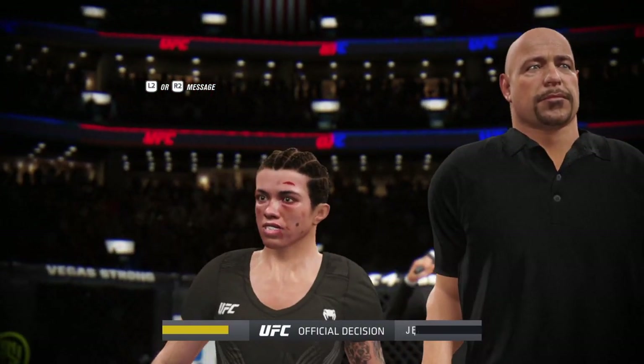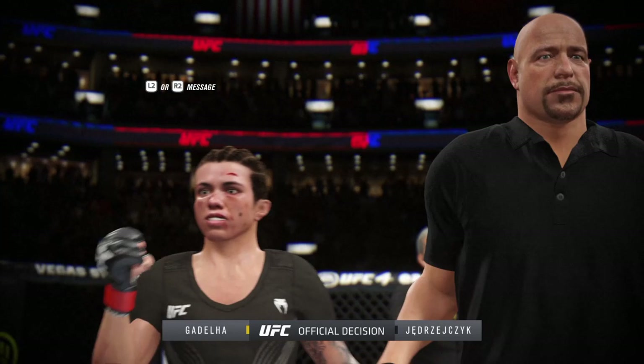We now go inside the Octagon. Bruce Buffer to wrap it up with the official decision. Ladies and gentlemen...